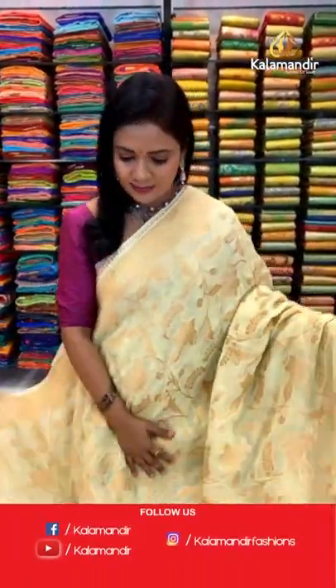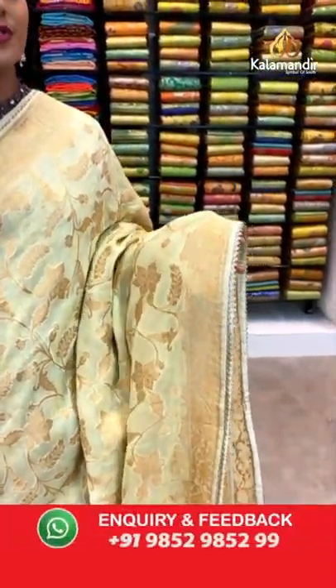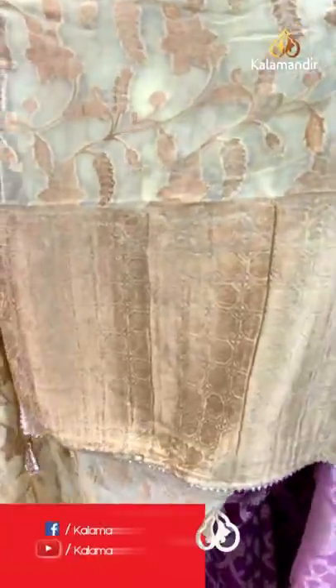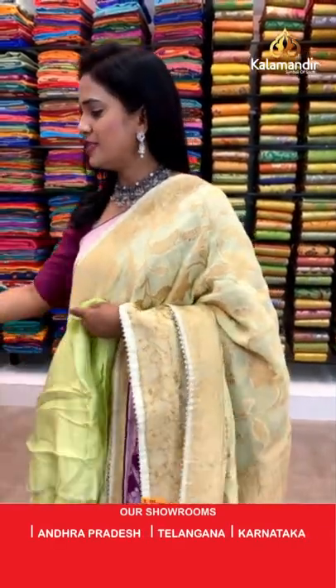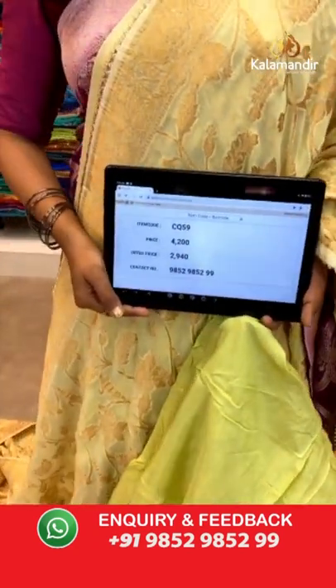Very very light yellow color saree. All over body huge floral zal in copper zari weaving. The border has floral zal and pretty temple finishing. Pallu is heavy zari weave with box pattern and pretty finishing with lace. The blouse is self plain. Saree code CQ59 and the price is 2940.